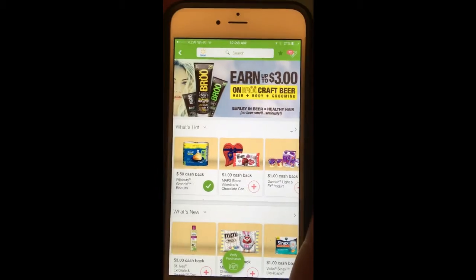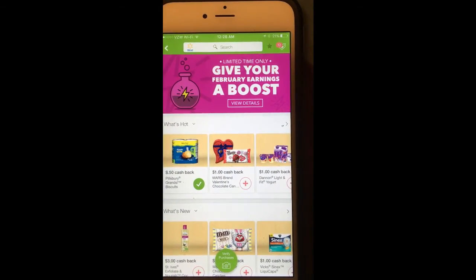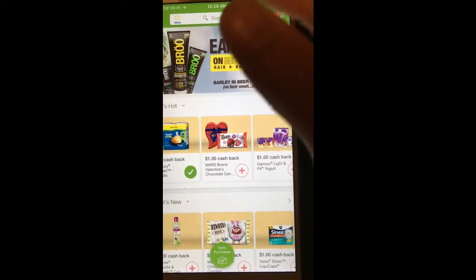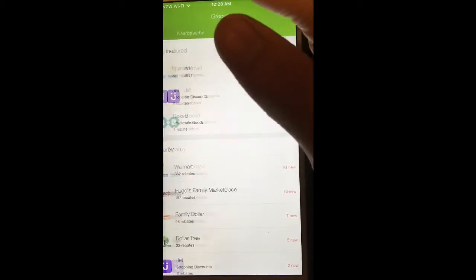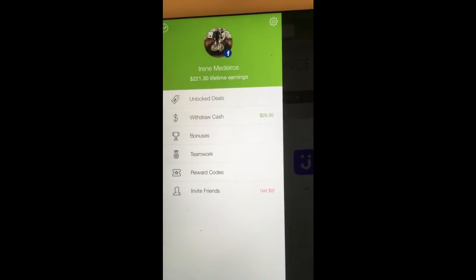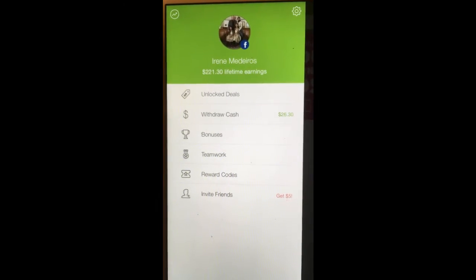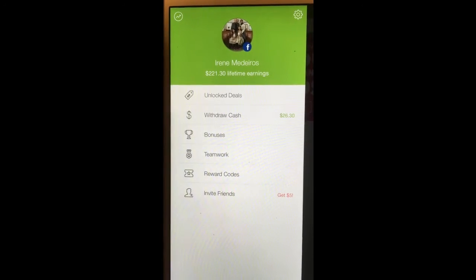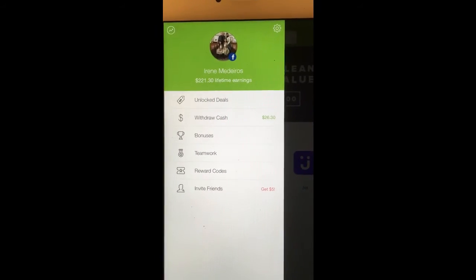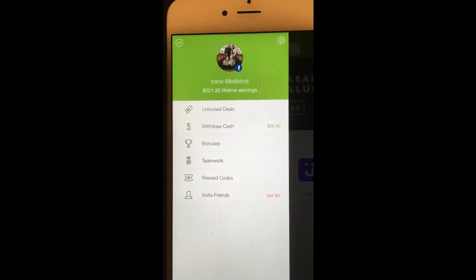I'll show you how I did it. Right now my lifetime earning in Ibotta is $221.30. I currently have $26.30 to withdraw, so I'm going to show you how I do it.